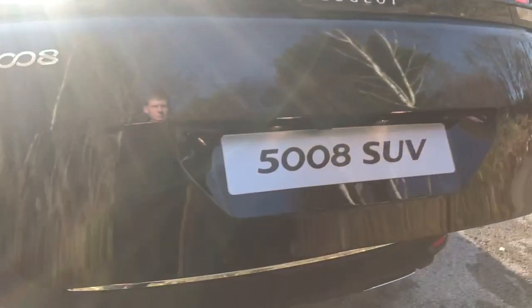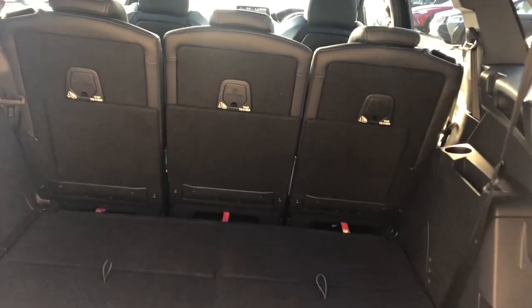This does have an electric boot. There is a large boot, and if you do need more space the rear seats do fold down.